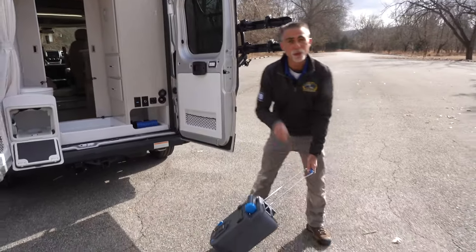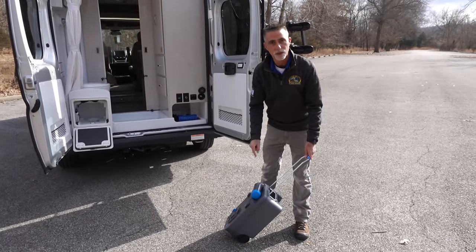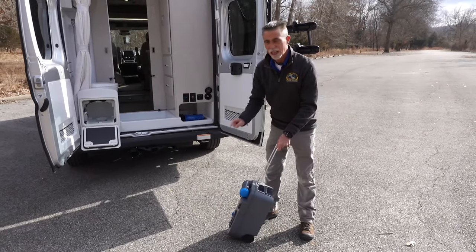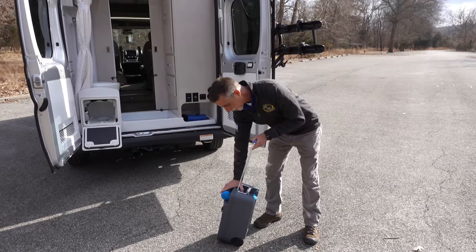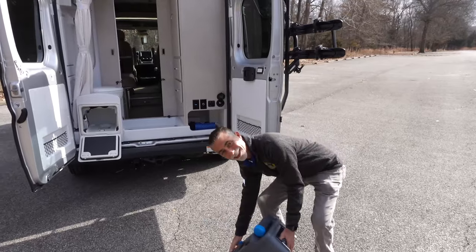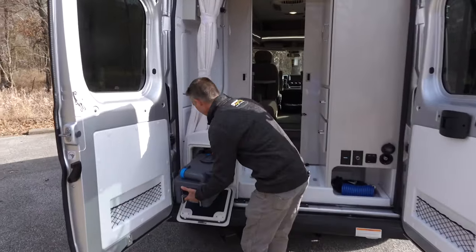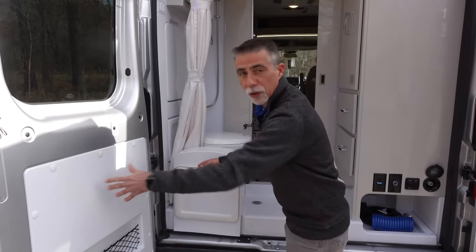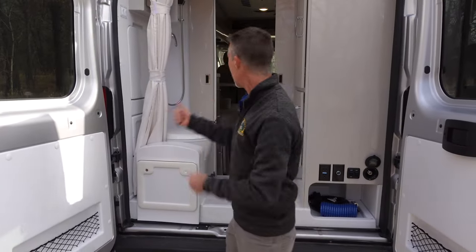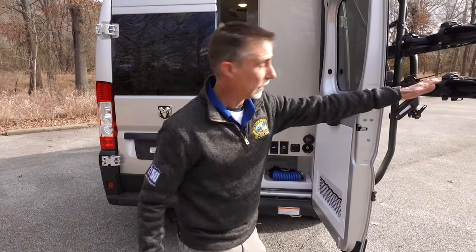Here's the cool thing about a cassette toilet — I don't need a dump station to dump this. I can take this cassette into a rest stop and dump it into a toilet. So you don't have to have an actual dump station to empty it, which is really, really cool. Especially when you're going to be out boondocking, which is what a lot of folks do in a camper van. This has features specifically for that purpose.